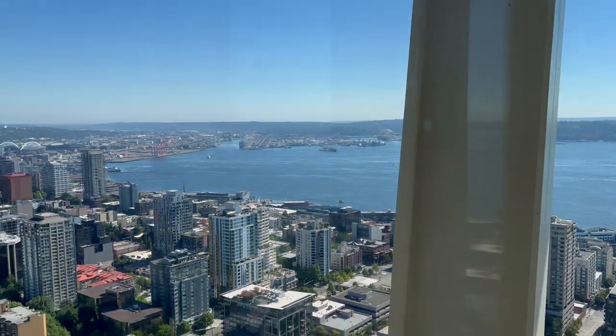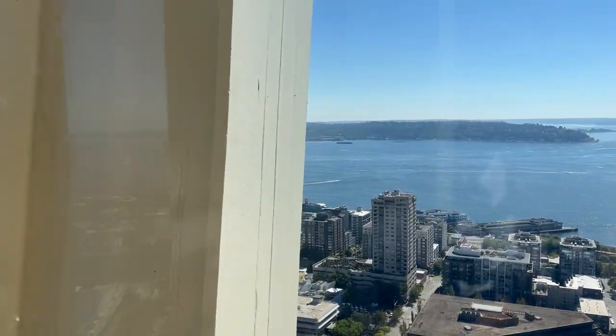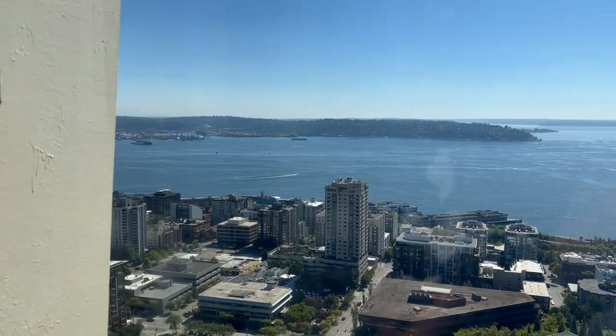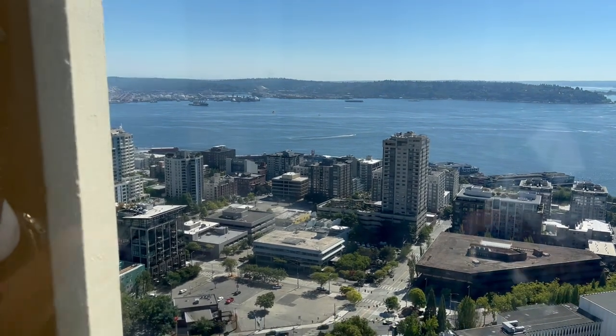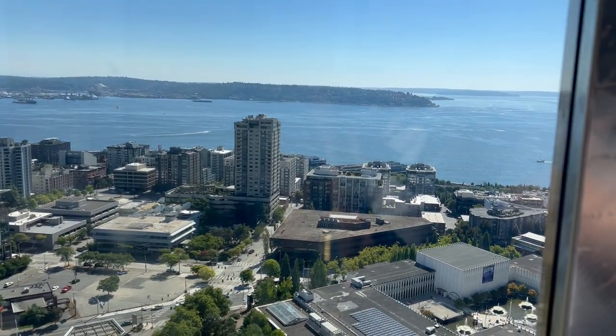Welcome back to the elevator. If you did not take this elevator on your way up, this is our west-facing yellow elevator, which looks out across Elliott Bay and Puget Sound. That's all salt water, eventually connecting out to the Pacific Ocean, about 140 miles to the northwest.